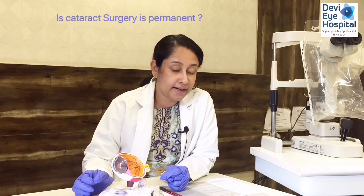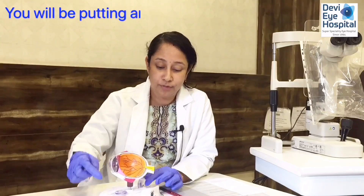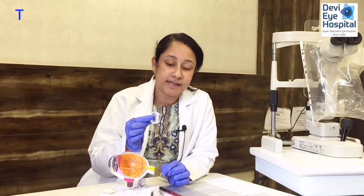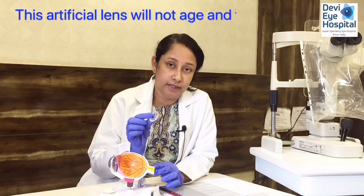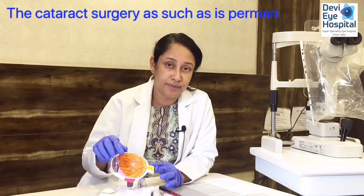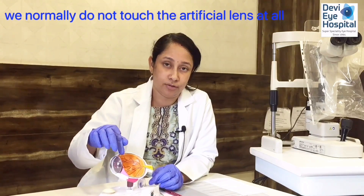Is cataract surgery permanent? Yes. Once the natural lens is removed from the eye, an artificial lens is placed inside. This artificial lens does not age, so the cataract surgery is permanent. We normally do not need to touch the artificial lens again.